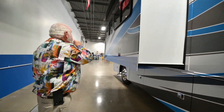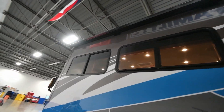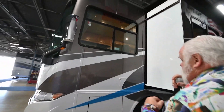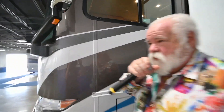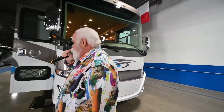This one has the slide-out toppers on both. Of course, you get all the side-view cameras. It's got the one-piece windshield and the molded fiberglass roof.